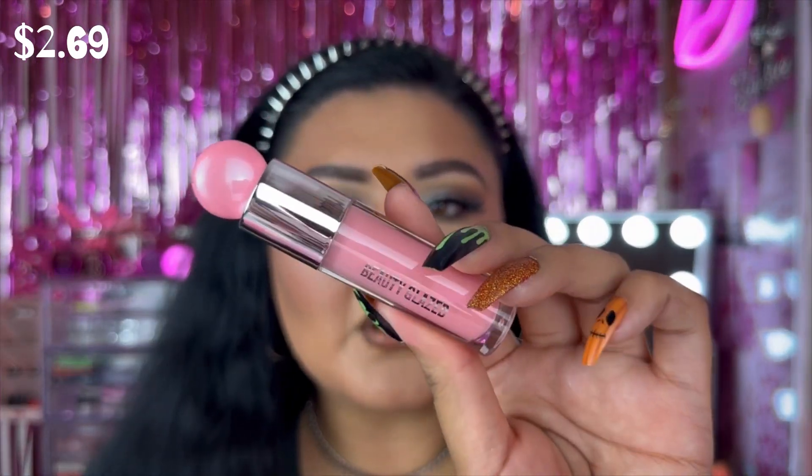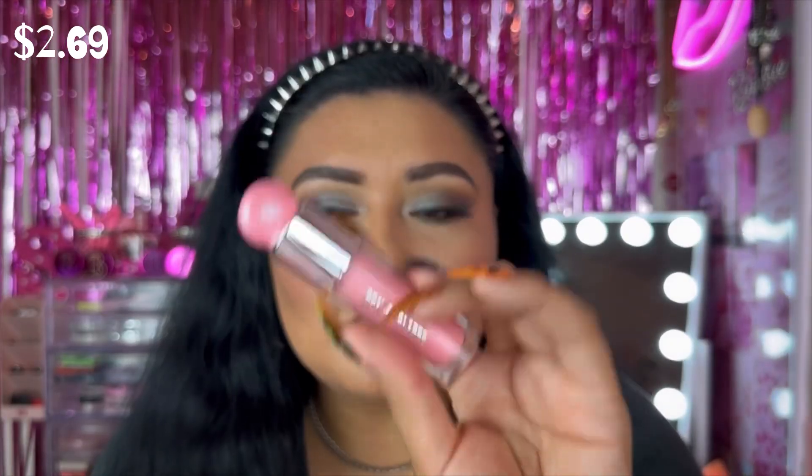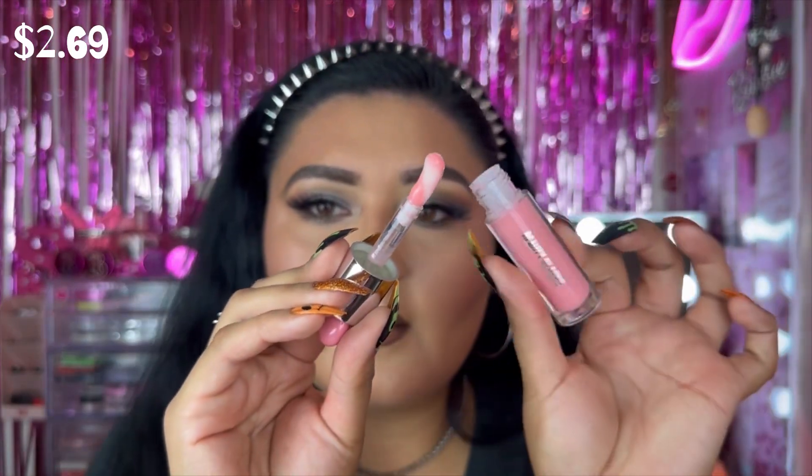Starting with Temu — I selected this lip gloss from Beauty Glazed. I'm sure you guys have seen these on Temu; they added them recently and I got the shade Pitaya 105. Beauty Glazed is actually a really great brand — I did film a whole Temu brands you should trust video on my YouTube, so check that out. I love this type of applicator. It's stunning, fits beautifully on the lips, and smells so good.